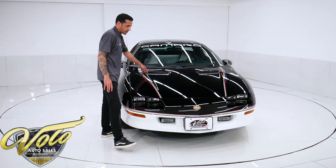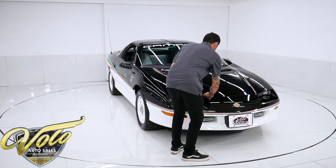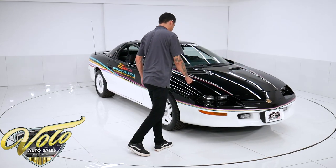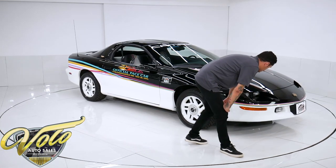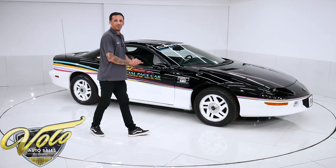Coming to the hood, you've got the functional hood vents. There's like a teeny tiny stone chip here and there — just a little dab of touch-up spot paint. The headlights work, the fog lights, the turn signals — everything's in great shape. Just a very appealing car from the outside.